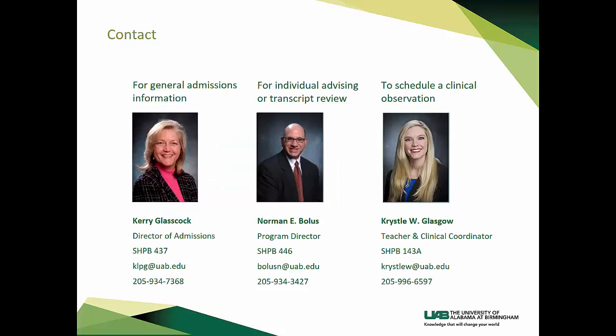If you need general admissions information, contact Carrie Glasscock, Director of Admissions for the Clinical and Diagnostic Sciences Department. For individual advising or transcript review, you may contact Norman E. Bolas, Nuclear Medicine Technology Program Director. If you want to schedule a clinical observation, you can contact me, Crystal Glasgow, Nuclear Medicine Technology Clinical Coordinator. I hope that this information session was helpful to you. We look forward to meeting you and hope to see you in our program.